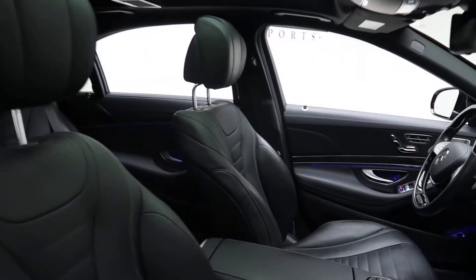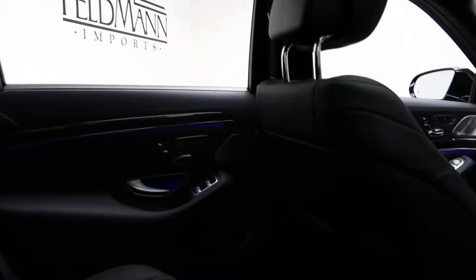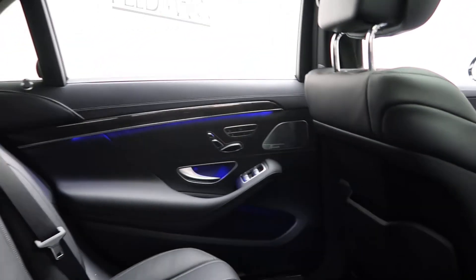A black leather interior, panorama sunroof. This one also does come with the warmth and comfort package, which is going to give you front and rear heated and cooled seats.